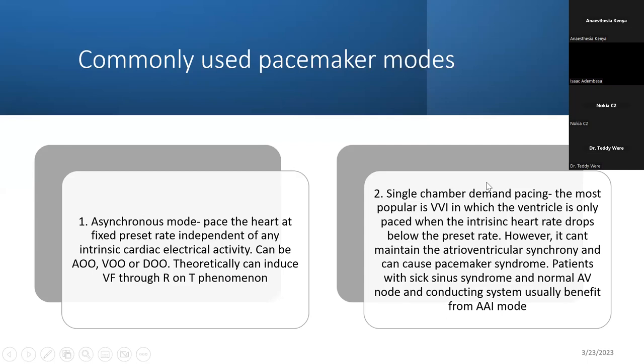Single chamber demand pacing is used a lot in open heart surgeries. If a patient is coming off bypass and their rate is low and you want to pace until the heart recovers, you can do this demand pacing. As the heart picks up, it's more or less like weaning from mechanical ventilation — as intrinsic electrical activity improves, you have less pacing.